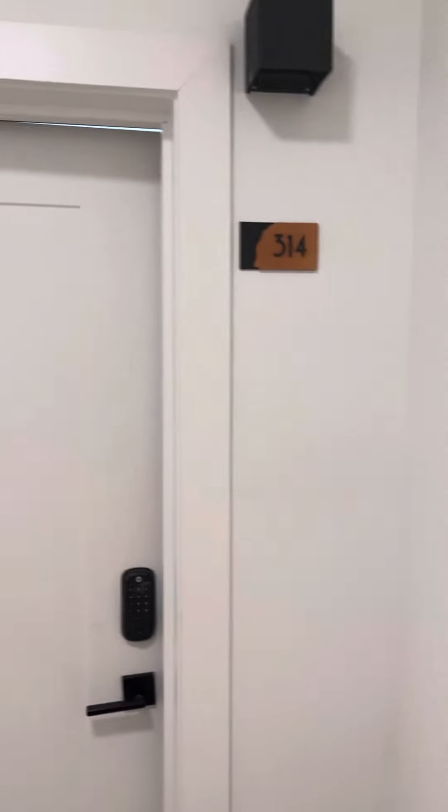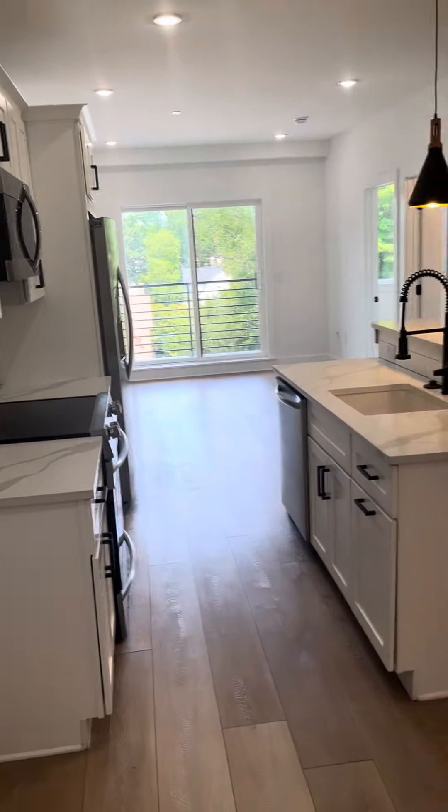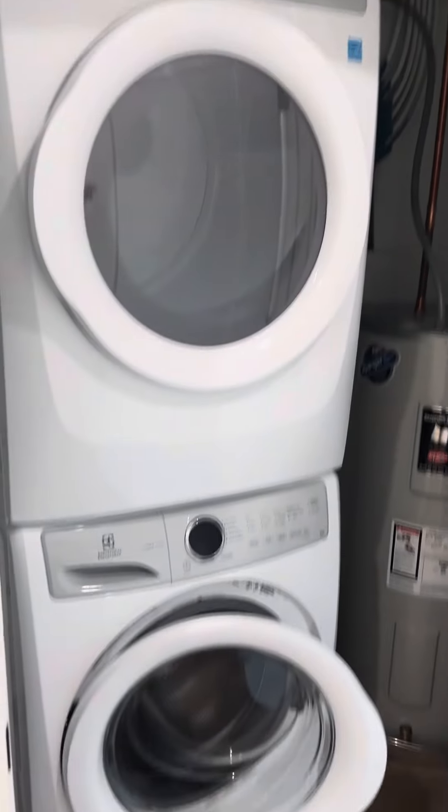Here we are — this is apartment 314 at 25 West Hortter. It's a two-bedroom, one-and-a-half bath. At the entrance, you have your full-size washer and dryer.